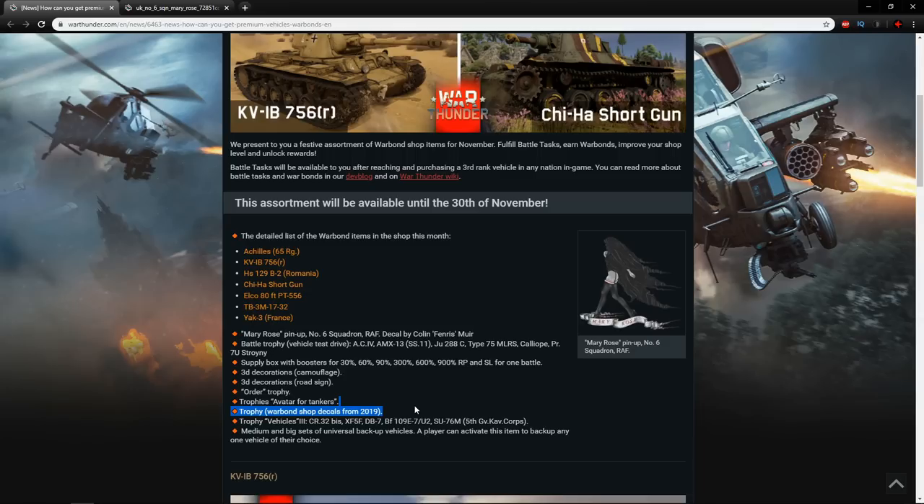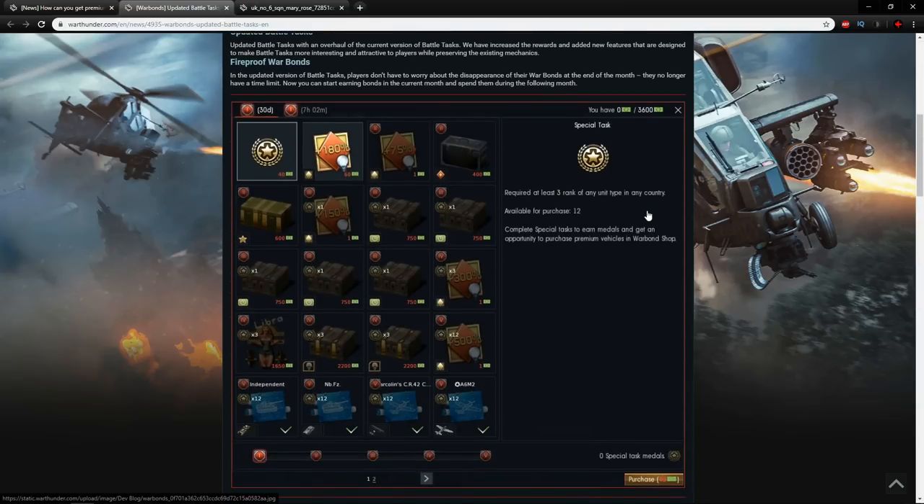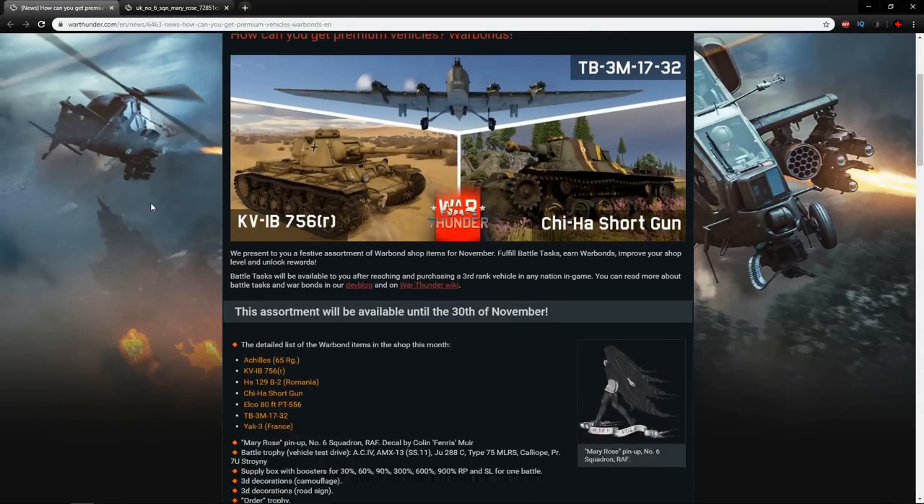If you need an explanation of how the Warbond system works, I've covered it in previous videos in this series, and they've also linked their dev blog from the 31st of August 2017. I remember covering this back then and wondering if special tasks were going to carry over to the next month — I suggested that change but it never caught on. You win some battles, you lose some others.